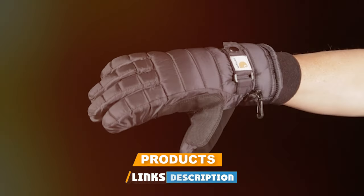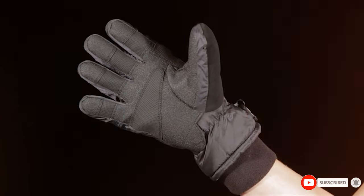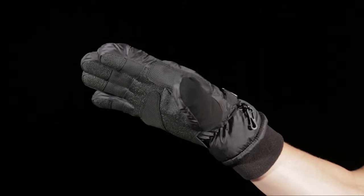Get ready to discover gloves that aren't just waterproof but are a game-changer for your cold weather experiences. Let's get those hands winter ready.